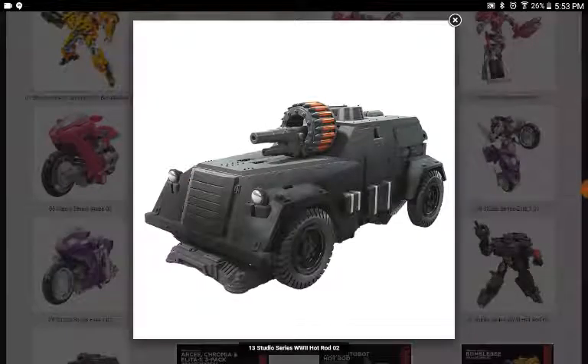The difference between the vehicle mode of this and the World War II Bumblebee, aside from the paint obviously, is the gun. With the new gun, it still pegs in the same way but it's a new gun, and it also integrates into the vehicle mode just like the hammer. So that's cool.